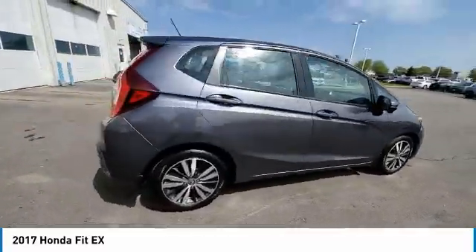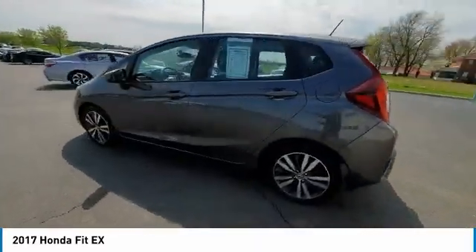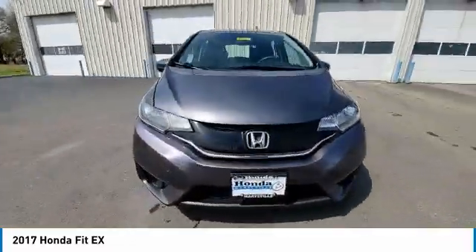This vehicle has less than 85,000 miles. Here are some of this vehicle's great options: electronic stability control, alloy wheels, brake assist, and traction control.